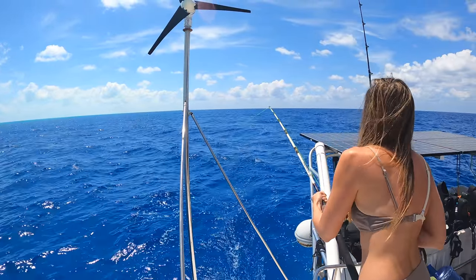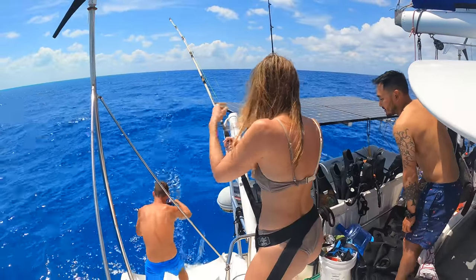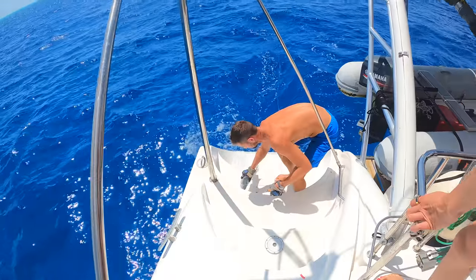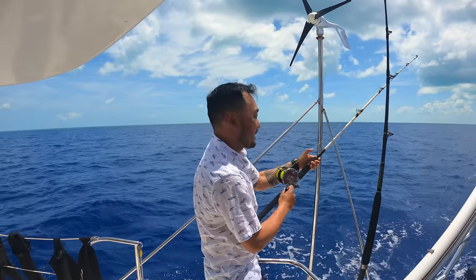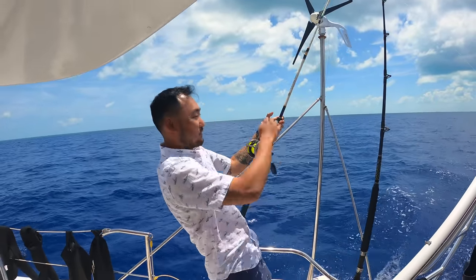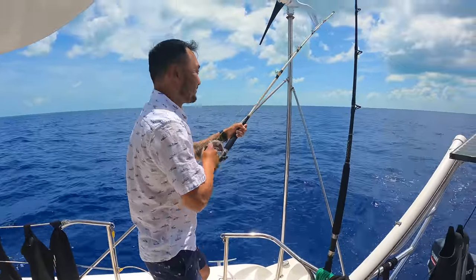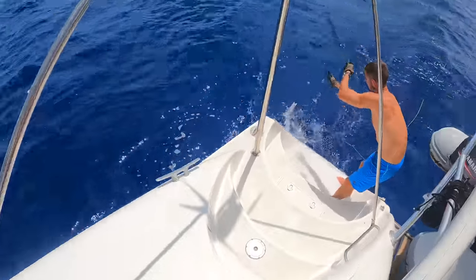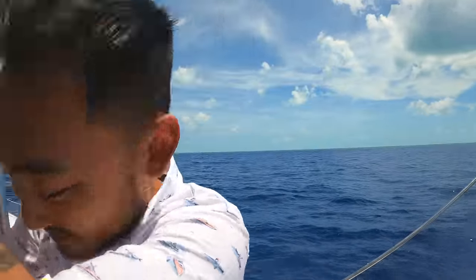We're doing it and doing it well — it's a barracuda! I look out the back and just see a fish surface out of the water. There it goes. Another barracuda. I gotta get back to the kitchen — I'm cooking, multitasking!